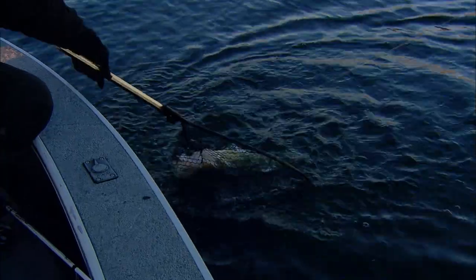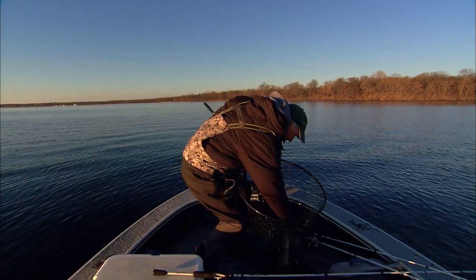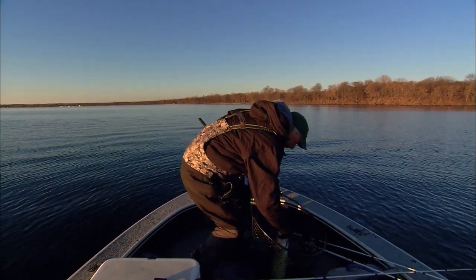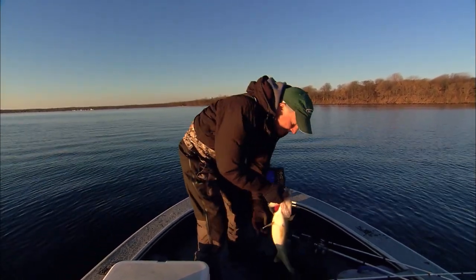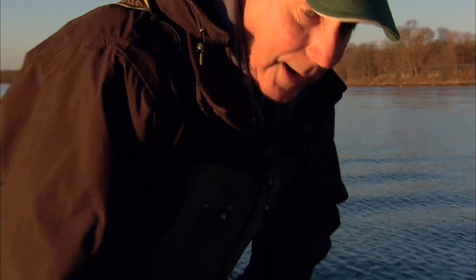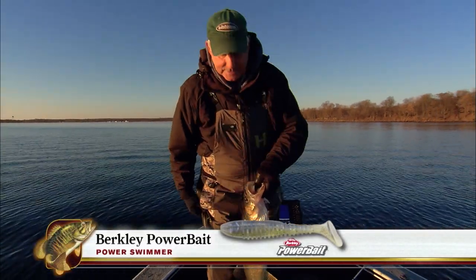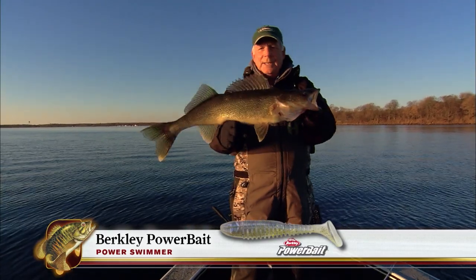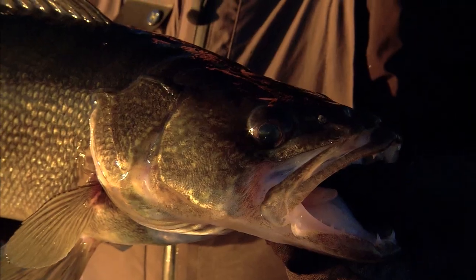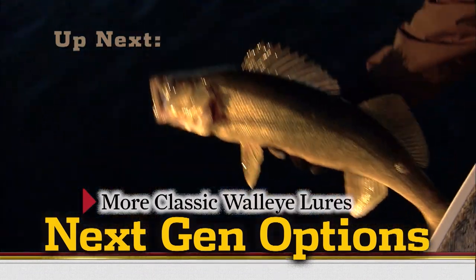Paddle tail swim baits have also proven noteworthy as producers of big fish. Look at how they eat those things — it just completely fools the fish. It's actually only the second time I've fished this bait, but I've got a lot of experience with paddle tails all across the country. One of the deadliest options I've ever fished for big walleyes.